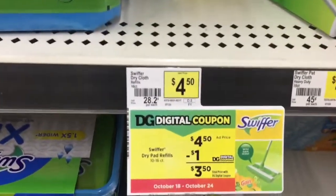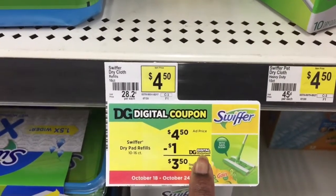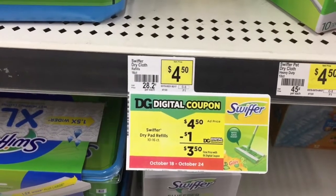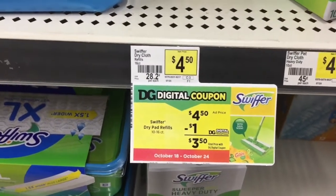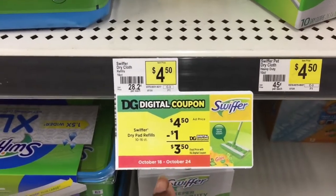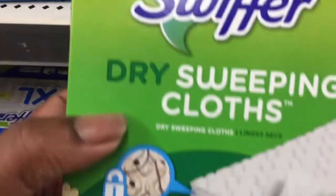The replacement item is four dollars and fifty cents. It says a one-dollar digital, which is correct, but there is also a two-dollar digital that attaches to it as well. Remember to clip the two-dollar one, not the one-dollar one. Four fifty minus the two-dollar digital makes it two dollars and fifty cents.